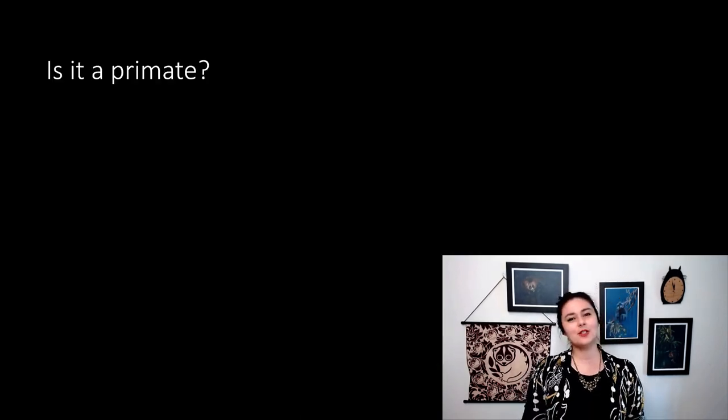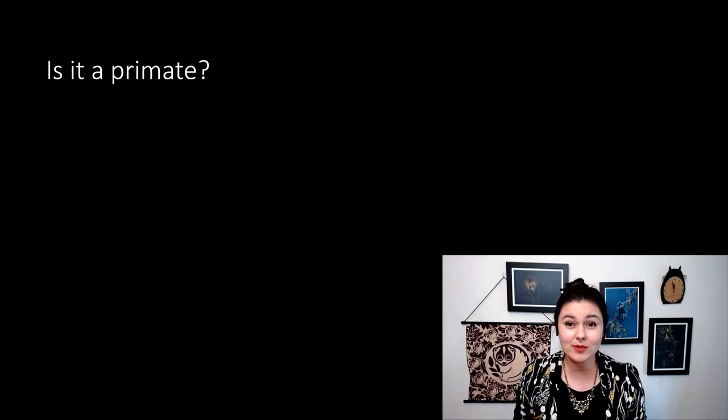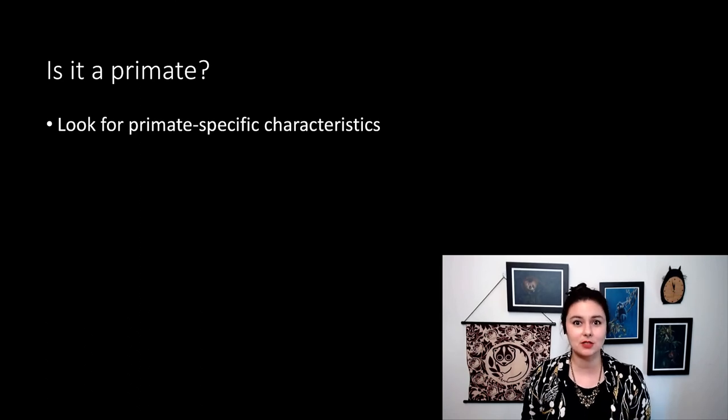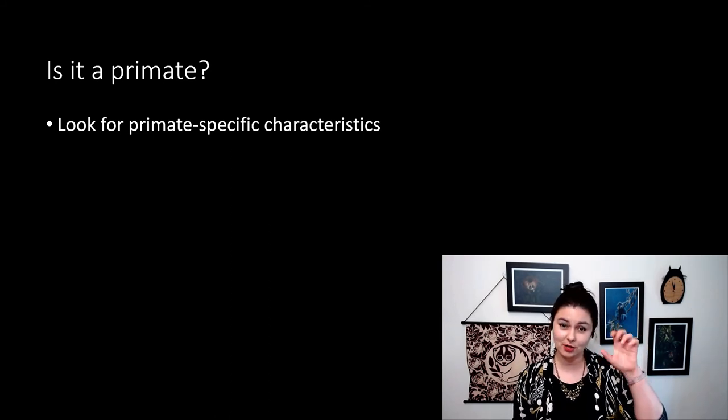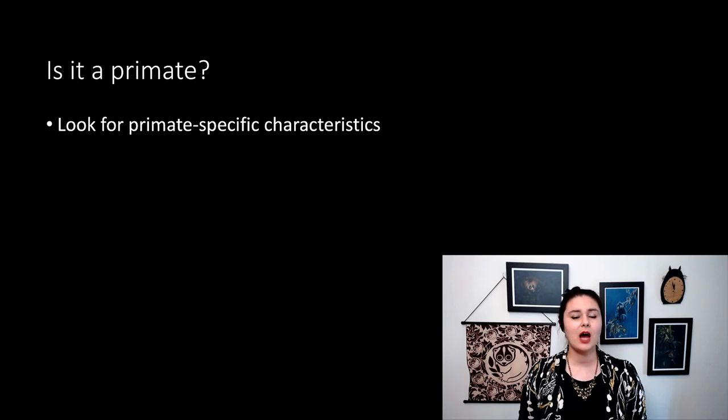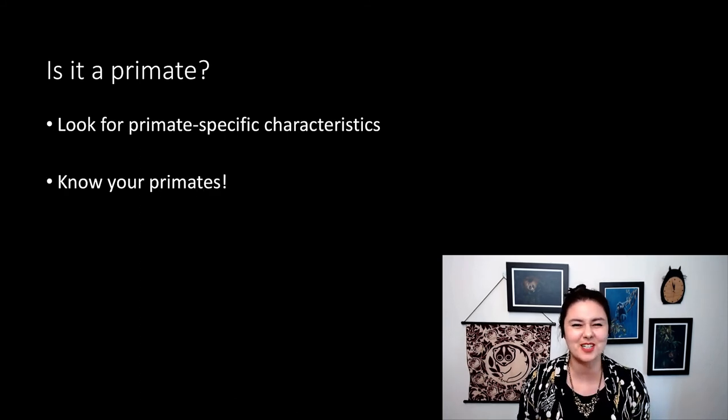So we just did some good practice on determining if things are primates or not. When looking forward in the future, make sure you look for primate-specific characteristics: do they have forward-facing eyes? Do you see an opposable thumb, grasping fingers, and nails instead of claws? But the other thing that will help you is just to know your primates really well.